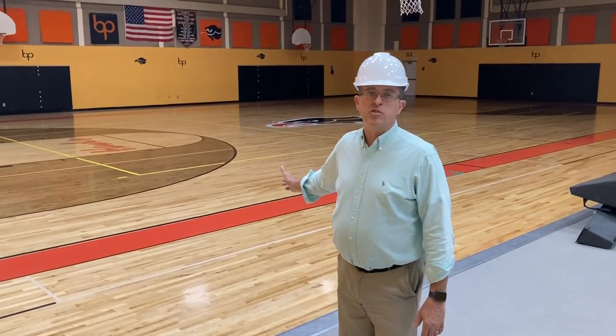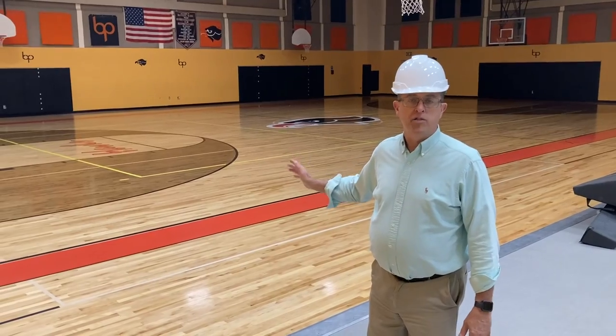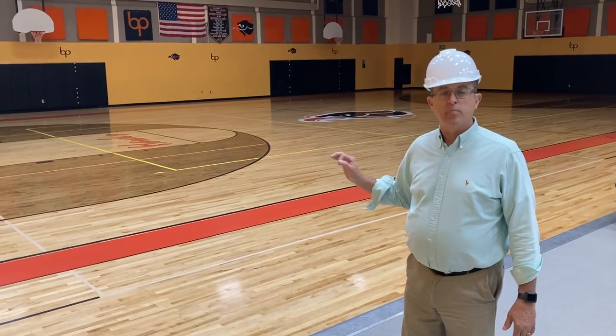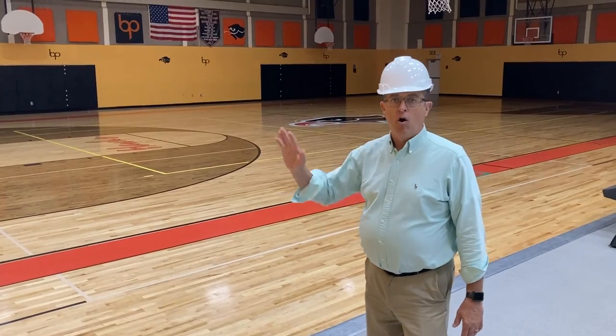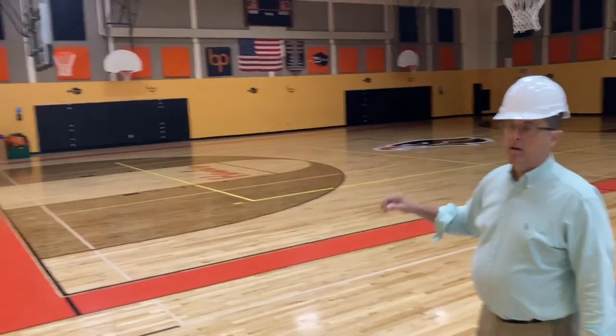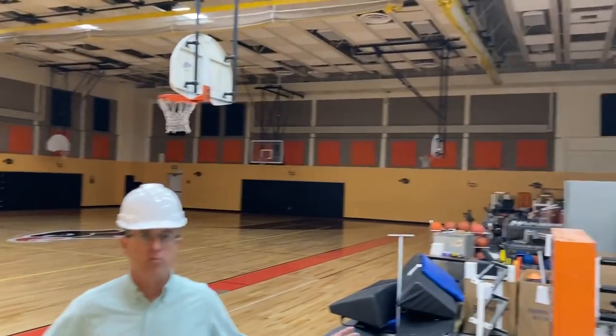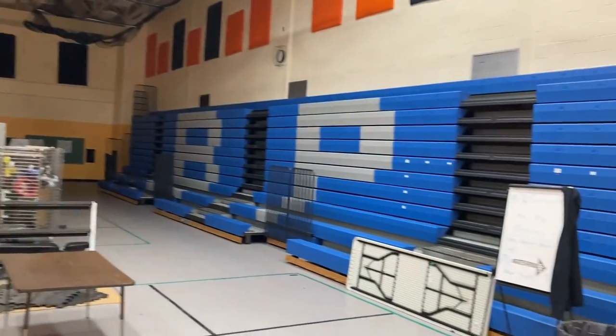Behind me you'll see our brand new gym floor — absolutely beautiful. At the completion of the project, all the walls, the ceiling, and the acoustical panels will all be in line with the new floor. It'll all look brand new, and the bleachers as well.